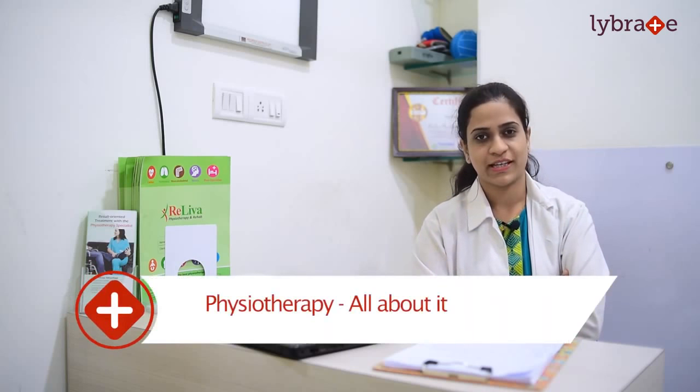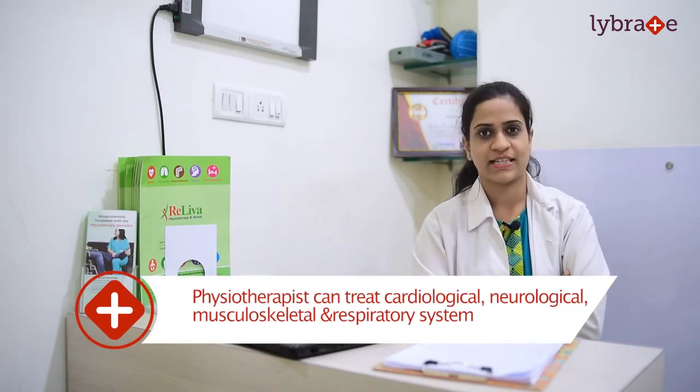The moment I say that I am a physiotherapist, the first question that everyone asks is what physiotherapy is or what comes in physiotherapy. So today I would like to mention what exactly comes in physiotherapy. As a physiotherapist, we treat the cardiological system, the neurological system, musculoskeletal system, as well as the respiratory system.